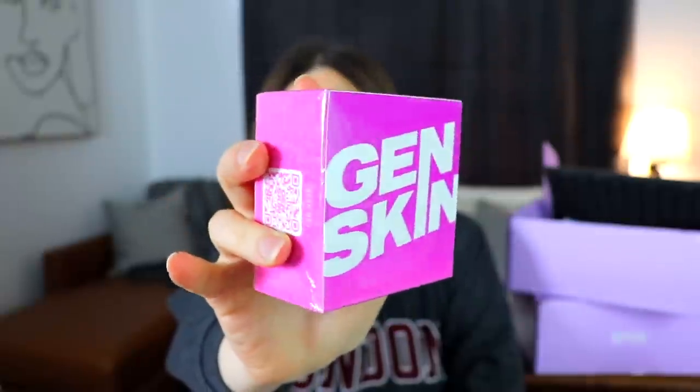The next item is from Gen Skin — Brightening Kakadu Plum Eye Patches. These are energizing, hydrating, and brightening little boomerang-shaped under-eye patches. I think I received something similar from this brand before, but those came in blue packaging, so these are slightly different.